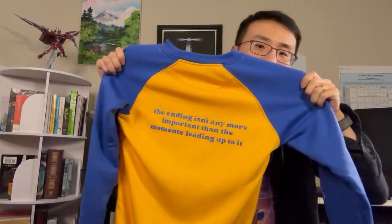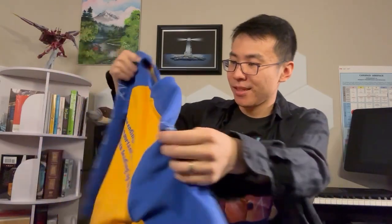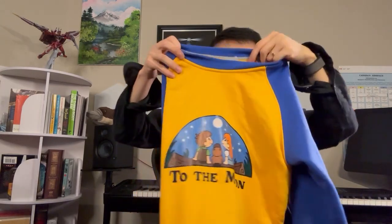There's a quote on the back: 'Is any moment more important than the moments leading to it?' You can also see there are some interesting marks on the sleeves — a rocket on one sleeve and a bunch of little symbols on the other, very To The Moon themed.